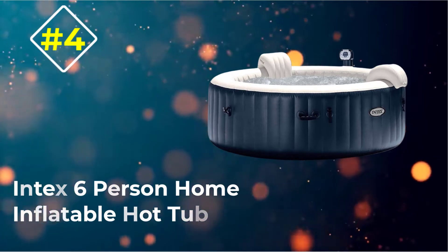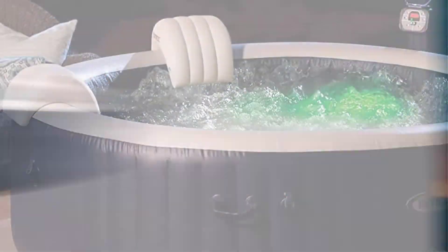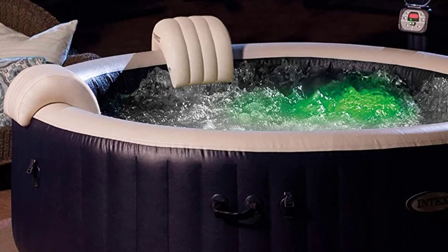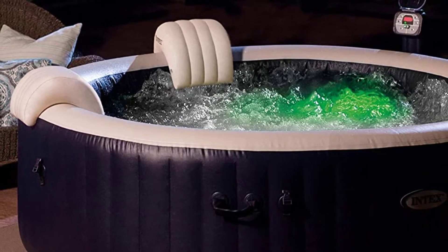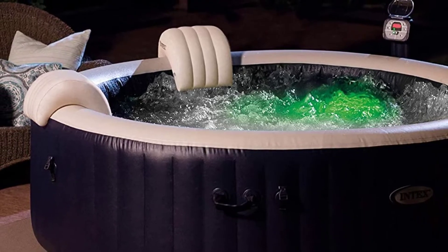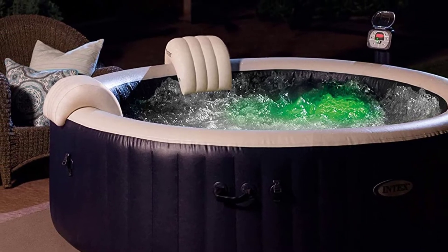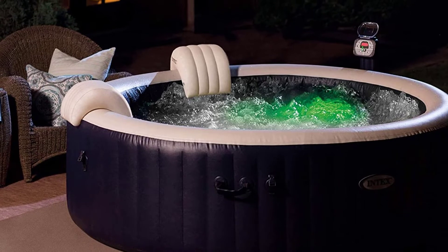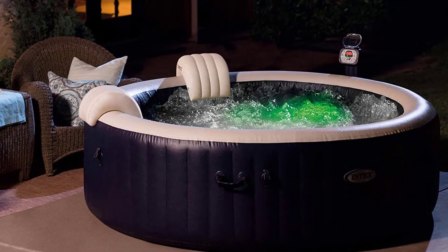Number three: Intex six-person home inflatable hot tub. The Intex Pure Spa 28409E is a large-capacity product for users with the luxury of space. This is one of the largest models on our list, with a water capacity of 290 gallons.